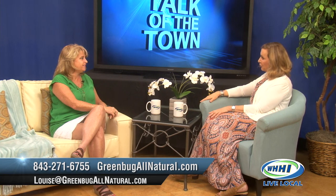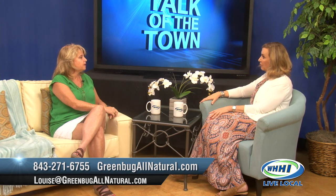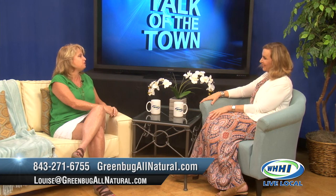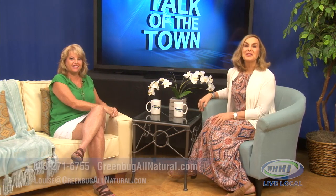We are going to have your name, number, and all the information on screen so people can contact you if they have questions or want to know more. I appreciate it — we offer free consultations and look forward to it. Thanks, Louise. Thank you, Sandy. And we'll be right back with Talk of the Town.